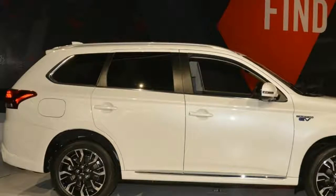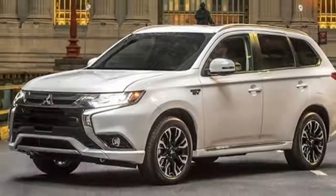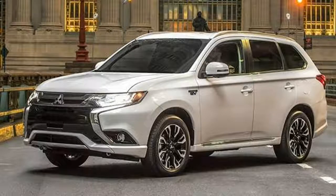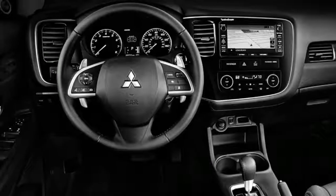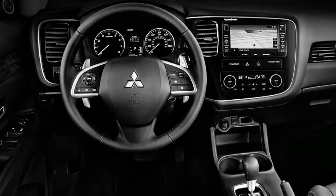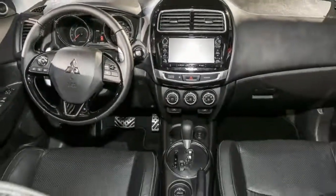The smaller of the two Outlanders is the Outlander Sport, an SUV that aligns most closely with the subcompact crossover segment — think Honda HR-V and Jeep Renegade. Introduced back in 2010, it's now getting on in years, despite Mitsubishi bestowing numerous updates on it during that time. After a few visual tweaks in 2016, Mitsubishi added a Limited Edition model for 2017.